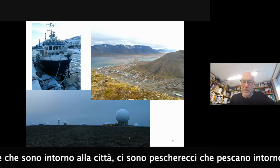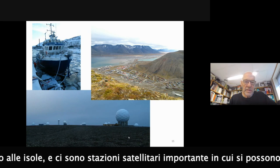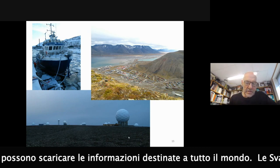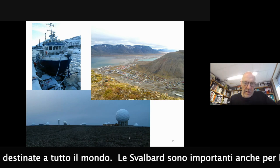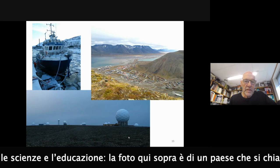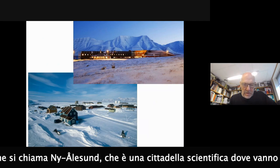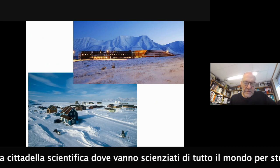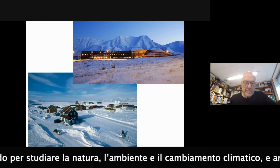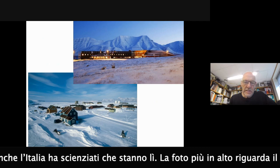Another couple of pictures from Longyearbyen. You can climb the mountains around the city. There are fishing boats around the islands, and also a quite large satellite reading station where information from satellites passing over the North Pole can be downloaded and distributed to users around the world. Svalbard is also important for science and education. There is a village called Ny-Ålesund, a pure science village where scientists from all over the world study nature, environment, climate change, and glaciers.